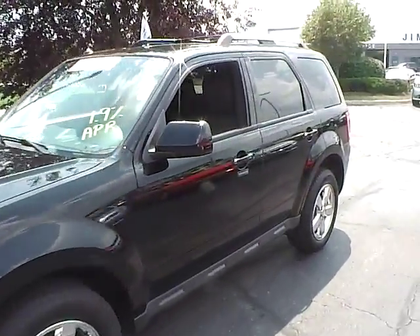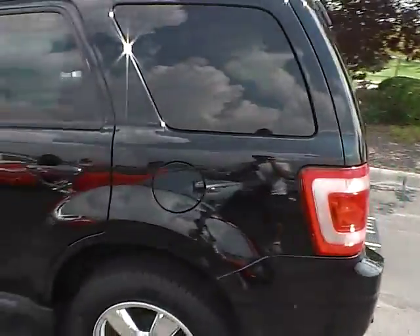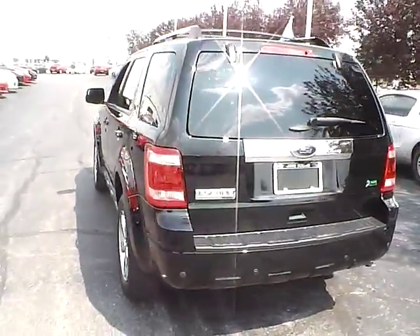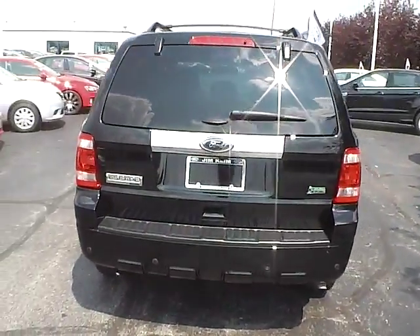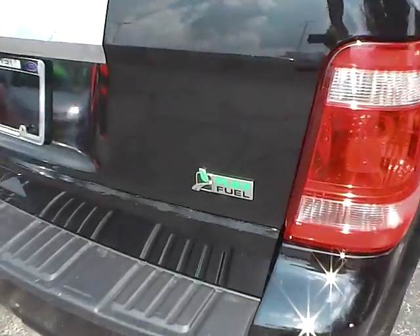Today we've got a 2012 Ford Escape Limited with a black exterior and a charcoal black interior. Three-liter six-cylinder engine with an automatic transmission. Current mileage is 25,786 miles, with flex fuel capability.